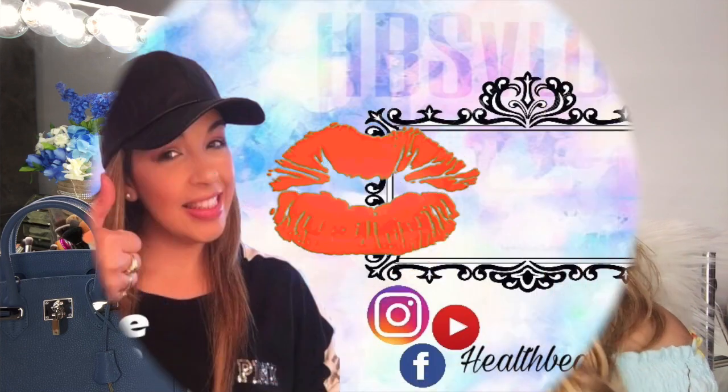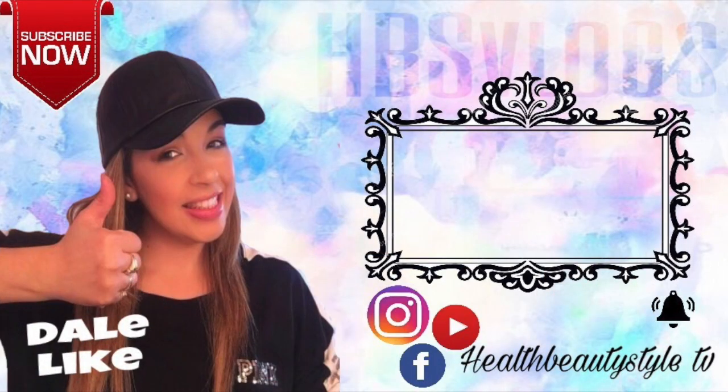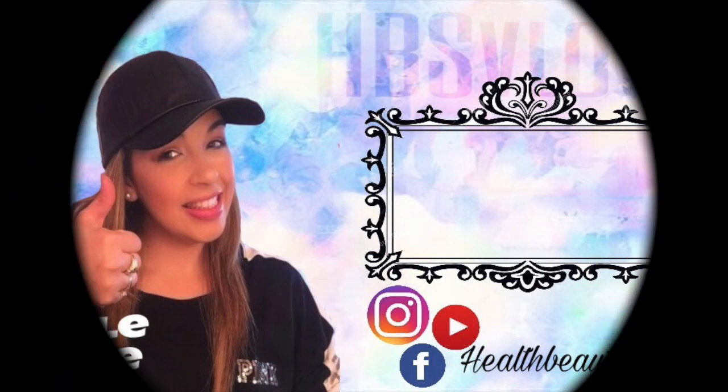Bueno mis amores, espero que les haya gustado mucho el videito del día de hoy. Si es así, por favor regálame tu like y comparte este video con tus amigos en las redes sociales. Nos vemos en el próximo video. Que tengan un excelente día, tarde o noche, a la hora que me estén viendo. Hasta otro video. Bye bye, las quiero. Chau.